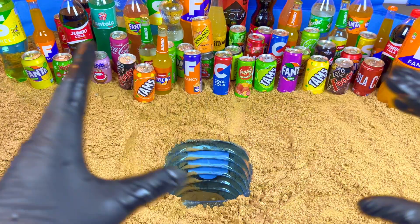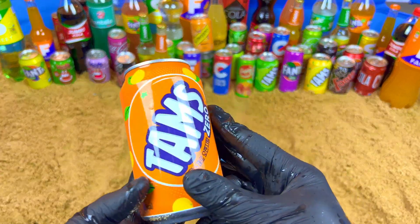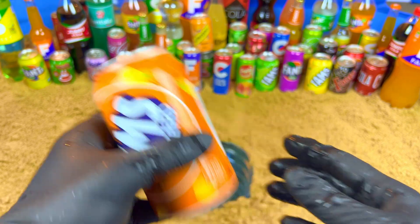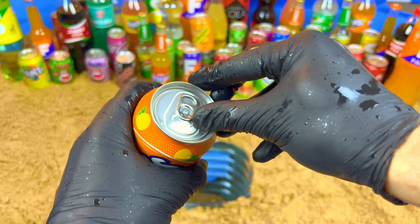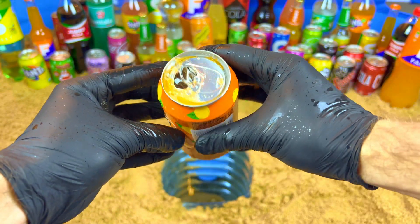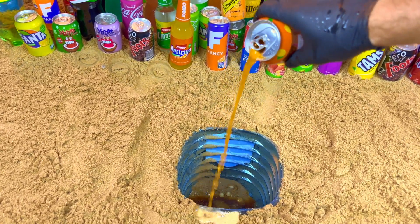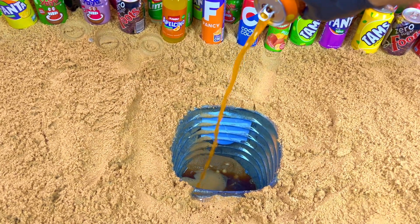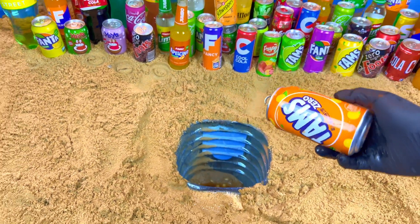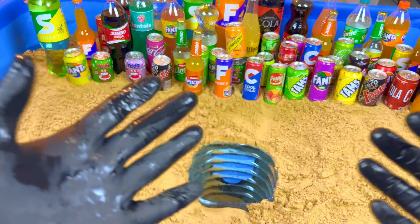Next, I want some orange drink. Orange, orange, orange — yeah, this one! No sugar, zero sugar. Let's open it.